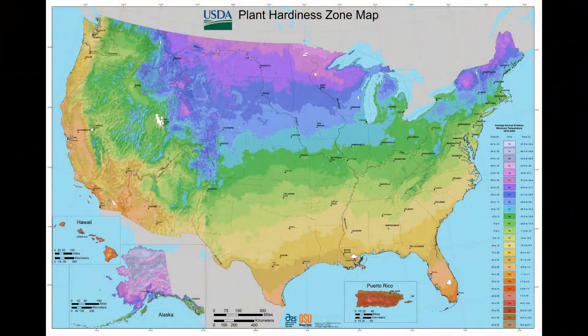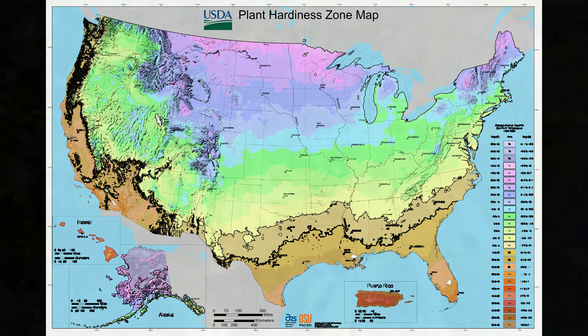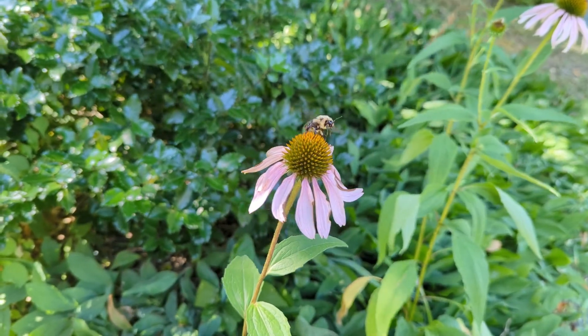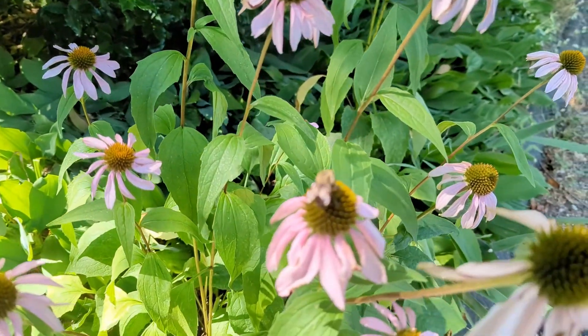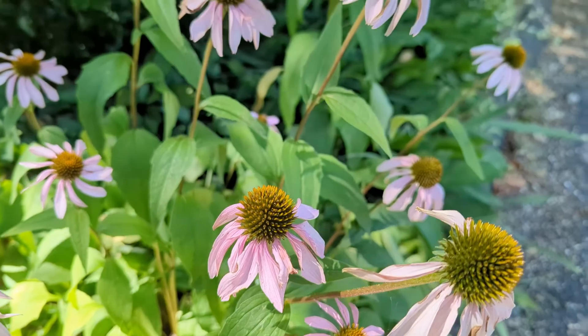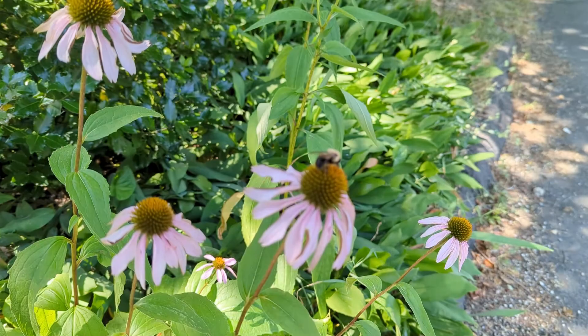This flower can live in USDA hardiness zones 3 through 8, which extend over most of the continental United States. It prefers soil that is well-drained and medium to dry. It also enjoys quite a bit of sunlight and a good pollinating insect population nearby.